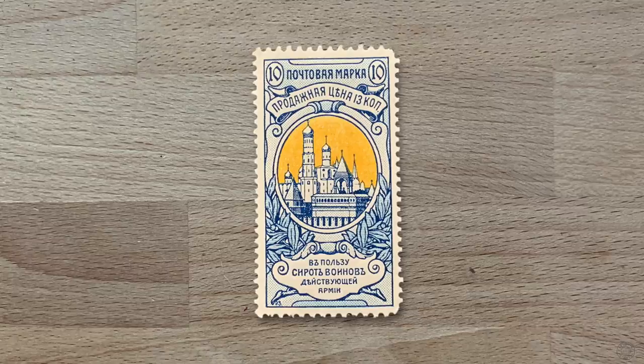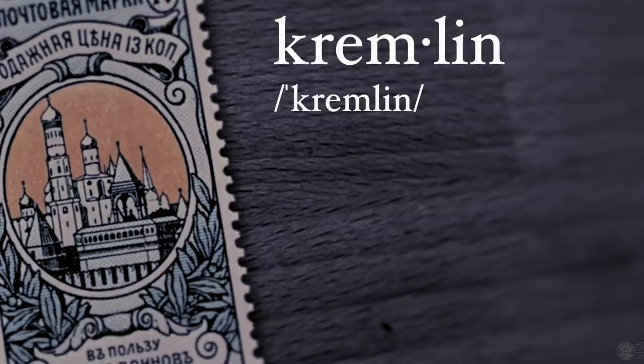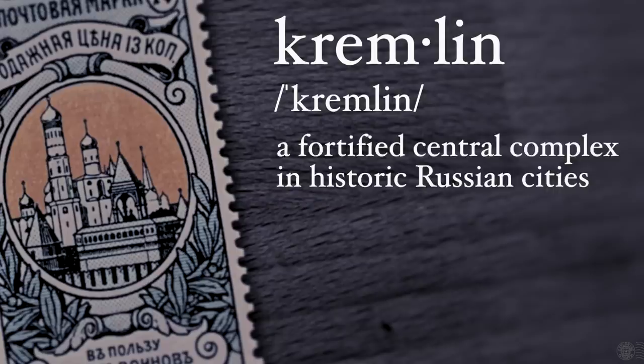The imagery actually on this stamp is the Kremlin in Moscow — specifically the Ivan the Great bell tower, along with the monument to Alexander II. This gave me the opportunity to clarify something: a Kremlin, or 'a' Kremlin, is a fortified complex like a citadel located within a Russian city or town.